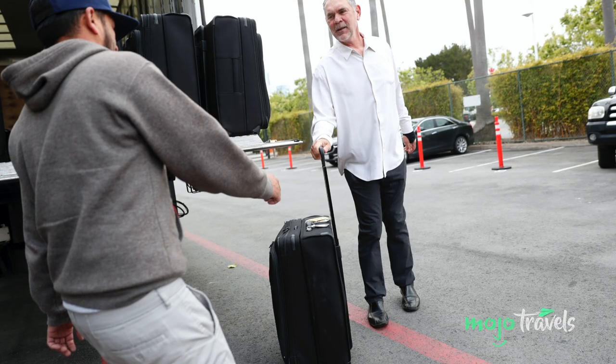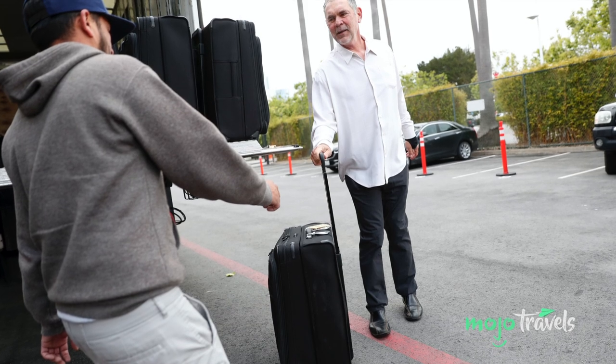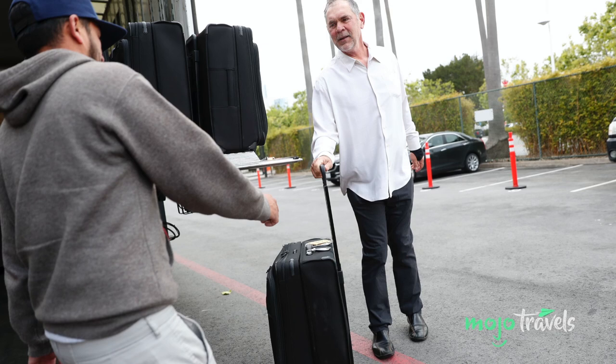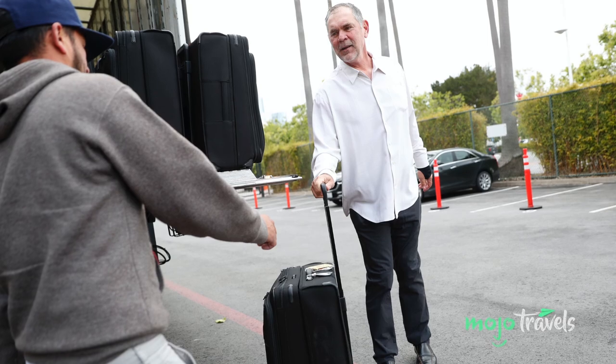You should also confirm with the airline if they'll be entrusting a specific delivery service to drop off the bag. Roadie, a UPS company, is one of the most trusted delivery companies. Whichever service they use, make sure you're able to track their progress in real time using your smartphone.